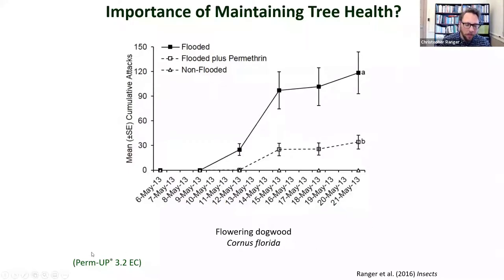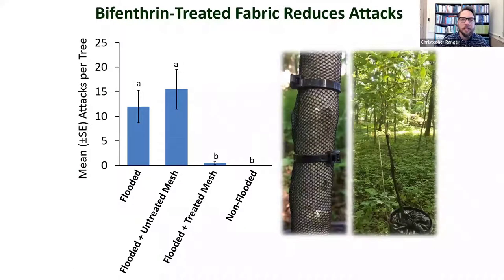To demonstrate the importance of tree health: a flooded tree with no permethrin received heavy attacks; a flooded tree treated with permethrin still averaged 30 attacks per tree. Non-flooded trees with no stress received no attacks at all — even when treated with permethrin. We have also demonstrated in studies in Ohio, Virginia, Tennessee, and Mississippi that insecticide-treated fabric can reduce attacks by ambrosia beetles — a flooded tree with treated mesh showed dramatically fewer attacks compared to untreated mesh. There are some challenges with this approach, but it's something we're actively investigating.